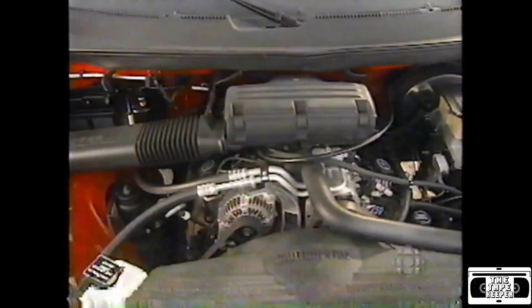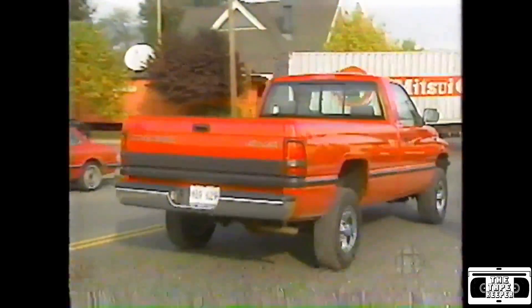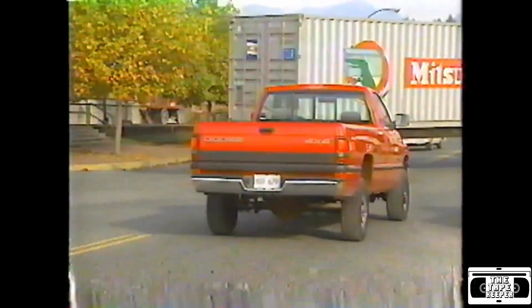Our tester was a Ram 1500 Laramie SLT, with a 5.2-litre Magnum V8 engine developing 220 horsepower. There's also a mighty 8-litre V10 in the range. Automatic transmission with a dash-mounted overdrive switch, and the four-wheel drive is engaged with a floor-mounted transfer box shifter. There's no extended cab version yet, but it is on the way.